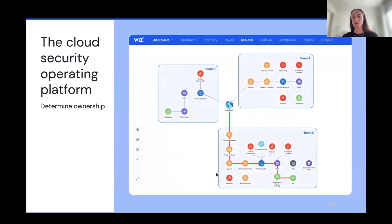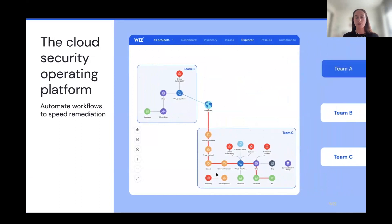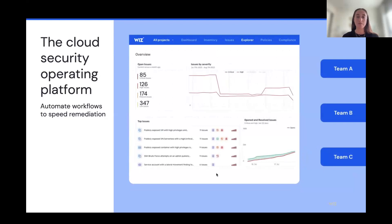The next step, once risks are prioritized, is making sure customers understand ownership of those risks across different teams. Wiz has a concept of projects — you can assign different teams, such as developers, a specific project covering all the resources they own, so they can view the risks related to their resources. This allows developers to log into Wiz and only see risks related to what they own, so they're not overwhelmed. After determining ownership, you set up workflows to speed up remediation — Wiz integrates with many third-party providers, whether sending tickets via Jira, messages via Slack, or doing automatic remediation in the cloud, ensuring critical risks get remediated fast.